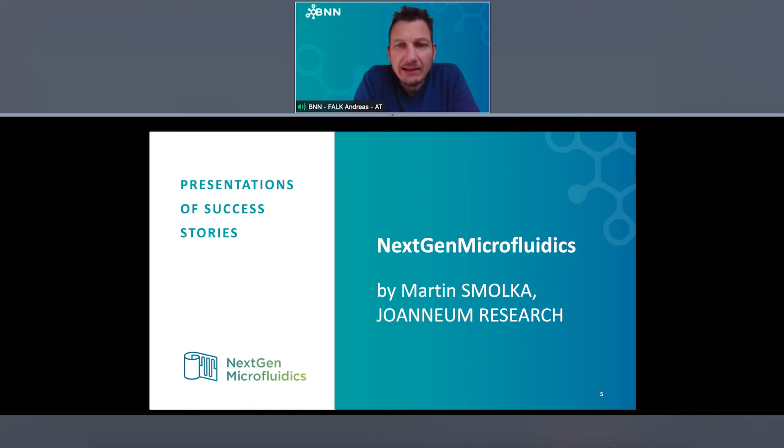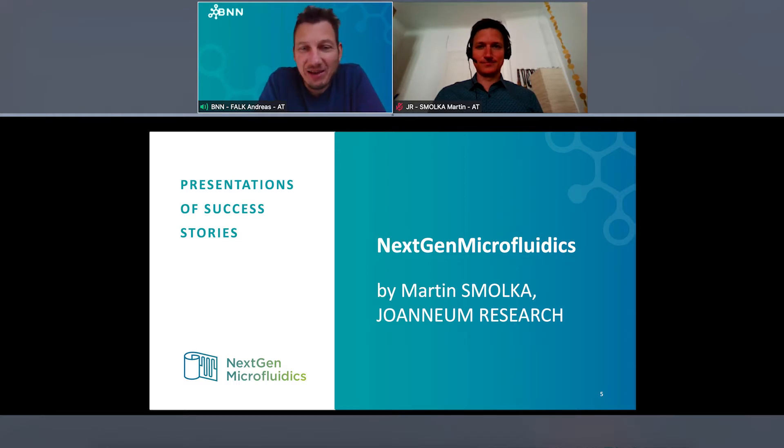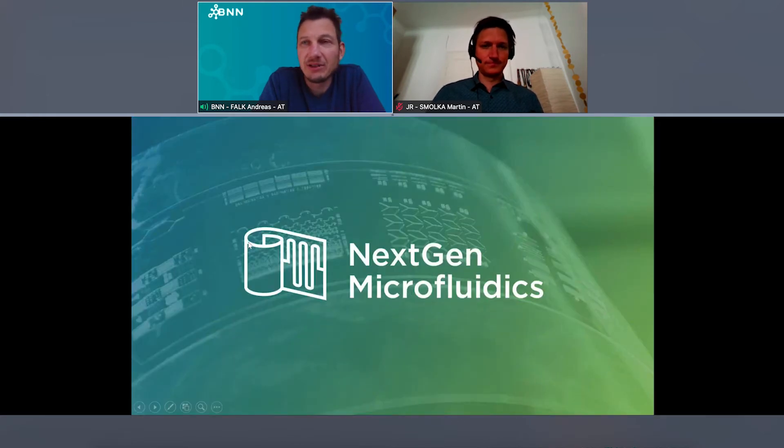I now want to ask kindly Mr. Martin Smolka from Joanneum Research to open your camera. He's our first speaker. We present one of the stories of this big group, this big family — an open innovation testbed project. The first three presentations will feature a testbed project. Martin will start with the NextGen Microfluidics project, which is coordinated by Onium Research here from Graz.